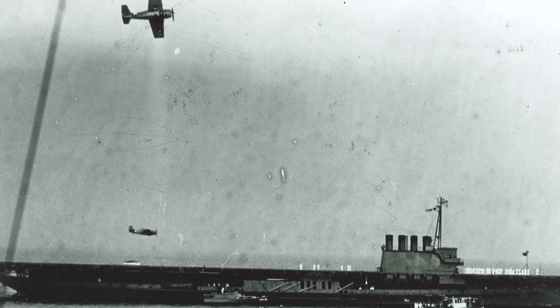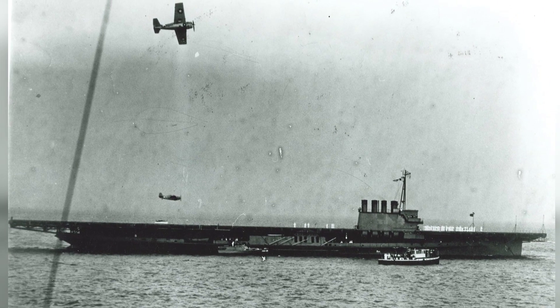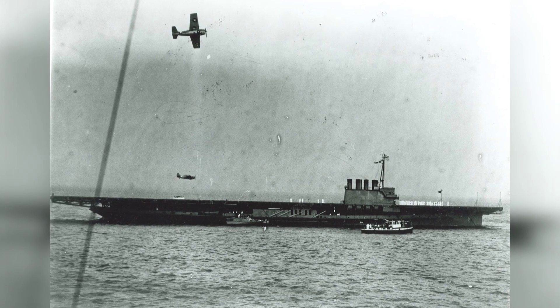In 1943, a photo was taken of two F-4F Wildcat planes flying over the training aircraft carrier USS Wolverine on Lake Michigan in Chicago, Illinois. One of the planes was flying overhead, while the other made a low pass over the flight deck.